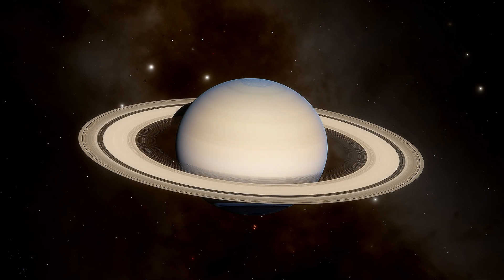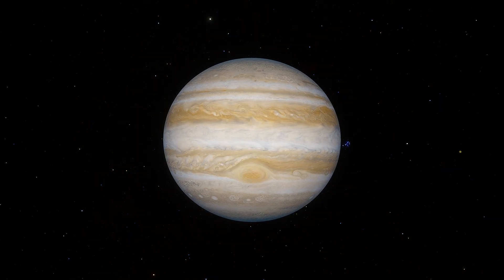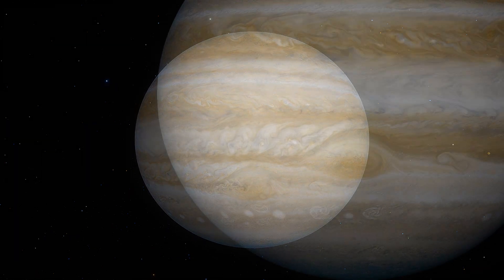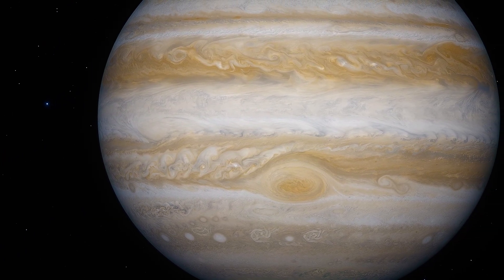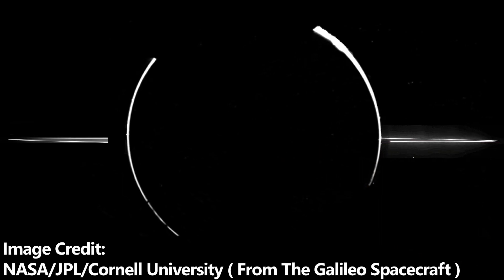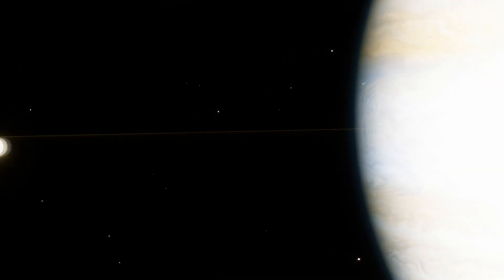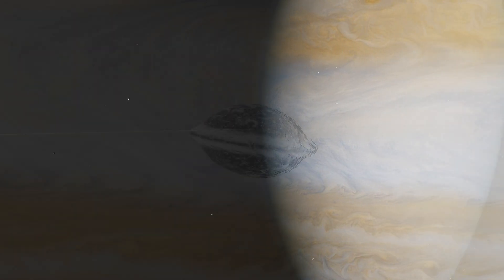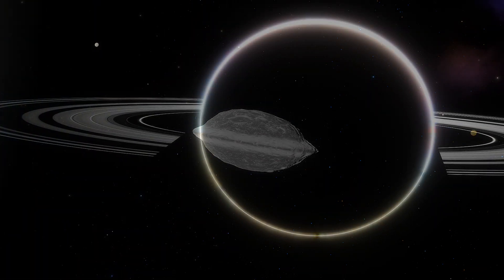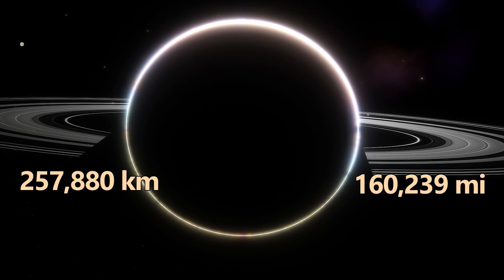I could go on and on about Saturn's rings, but let's move on to see what other worlds have rings of their own. We are now approaching Jupiter, the largest planet in our solar system. Its rings are extremely faint and difficult to see, but Jupiter's rings have been observed by multiple spacecraft and telescopes. They are made up mainly of fine dust particles — tiny rocky and icy debris believed to be ejected from its small inner moons by constant micrometeoroid impacts. The main brighter ring of Jupiter spans about 257,880 kilometers, or 160,239 miles in diameter.